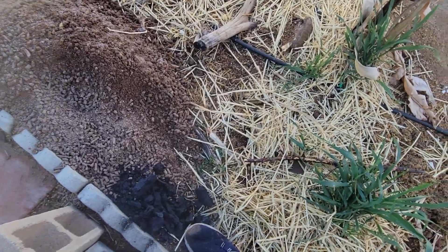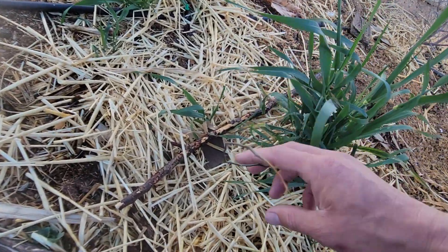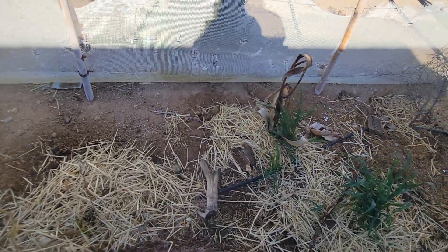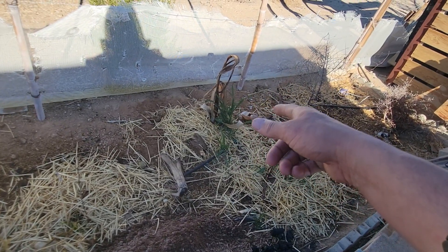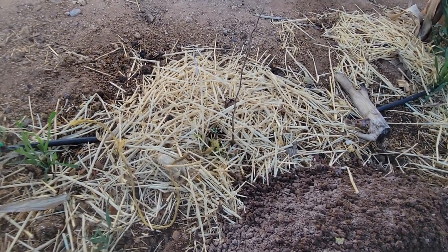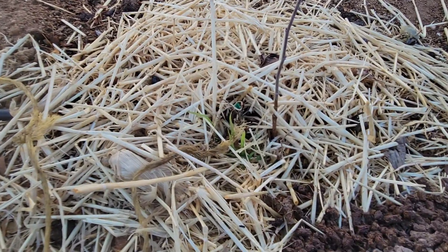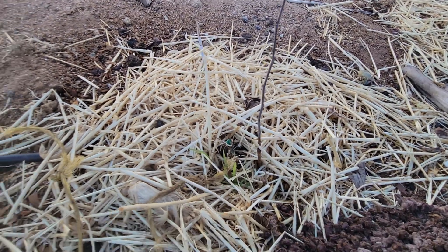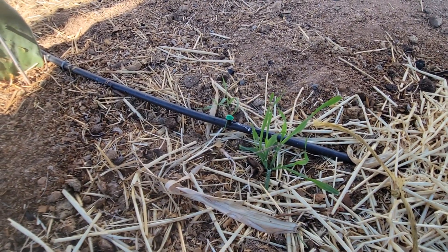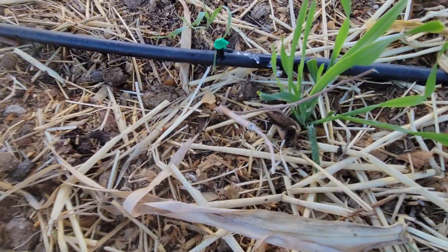Here's a palo verde, some wheat grass, and another palo verde hidden within the wheat grass. There's a dead banana but there's wheat grass growing there to add some root mass. Right here is some wheat grass growing next to this mulberry. Same thing for this wheat grass next to the other mulberry.